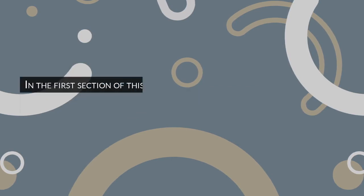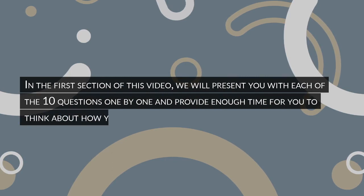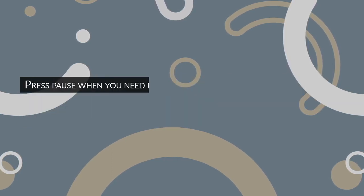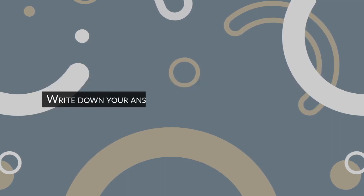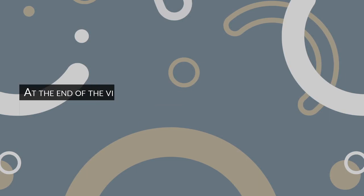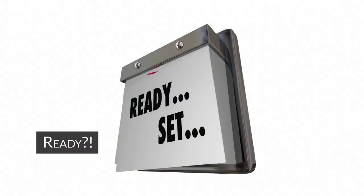In the first section of this video, we will present you with each of the 10 questions one by one and provide enough time for you to think about how you would answer. Press pause when you need more time on any particular question. Write down your answers as we go along. At the end of the video, we will present the correct answer to each question. Ready? Let's start.